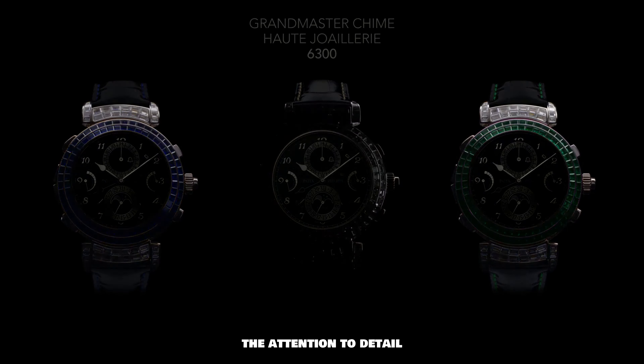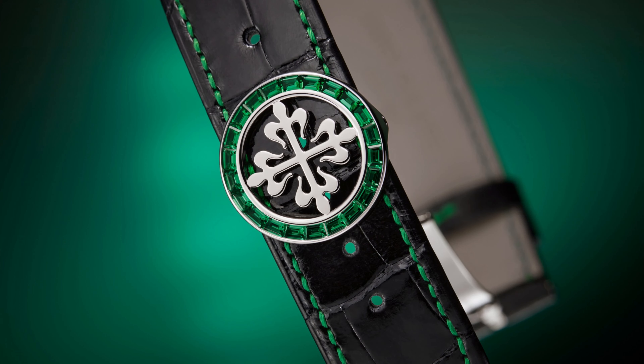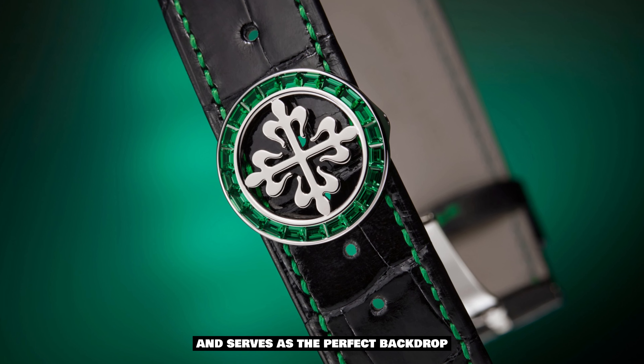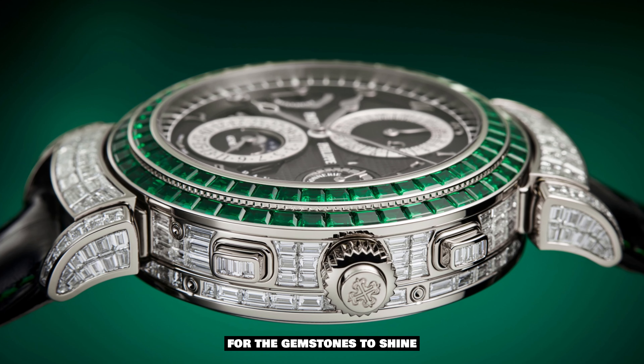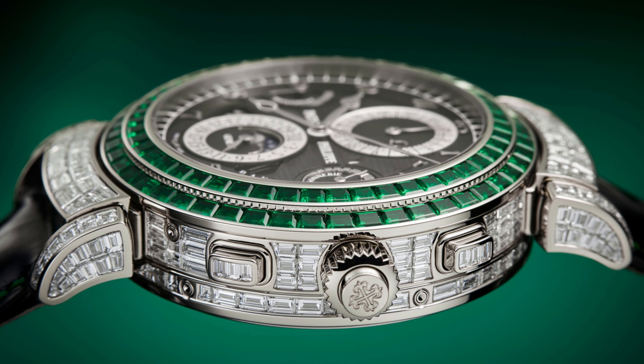The attention to detail is evident in every aspect of the watch's design. The ebony black opaline dial, adorned with a clou de Paris pattern, exudes opulence and serves as the perfect backdrop for the gemstones to shine.